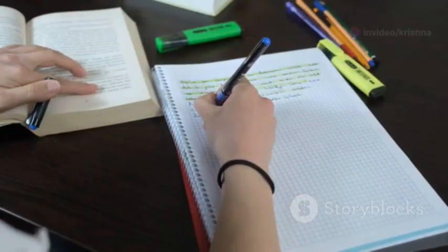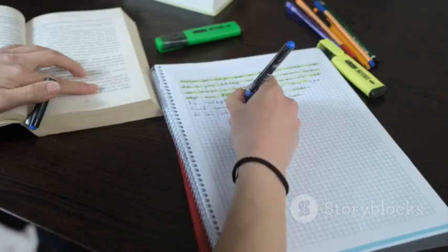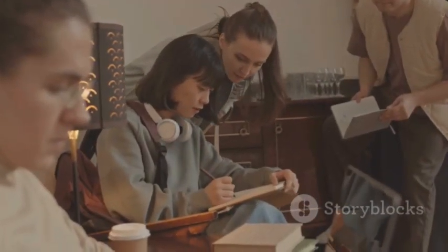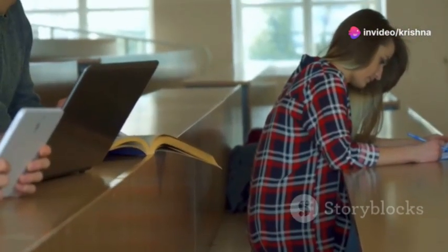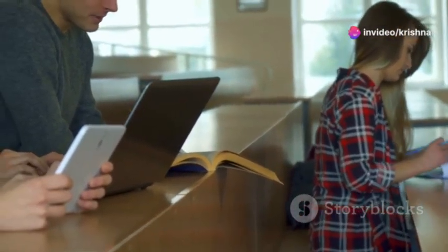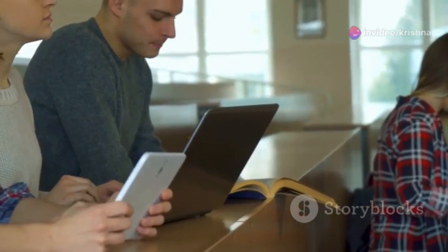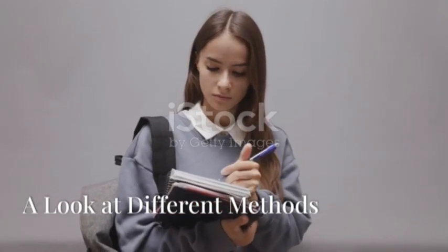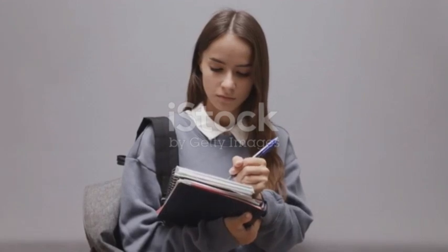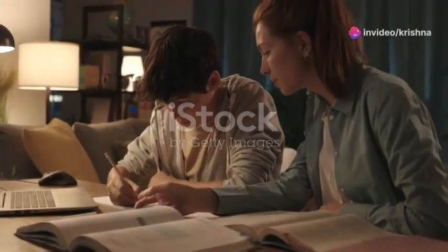That's where effective note-taking comes in. Throughout this video we'll explore various note-taking methods, practical tips, and powerful tools to help you unlock your learning potential. Let's explore some popular note-taking methods, each with its own strengths.